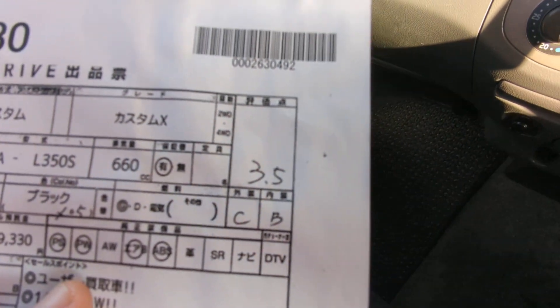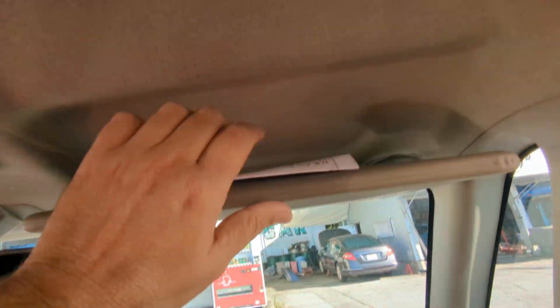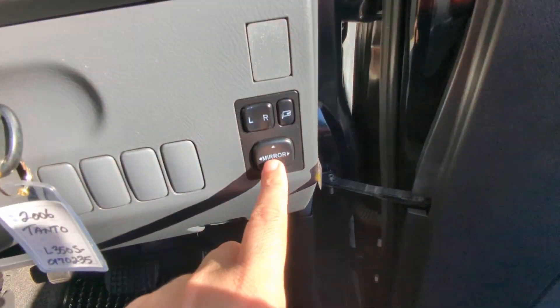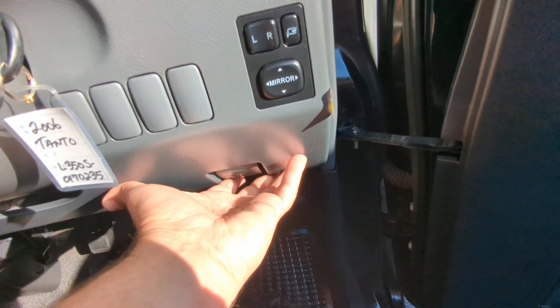I'd like to take this time to show you the auction sheet, showing that this is a non-accident vehicle from mainland Japan. All these other deals out here can't tell you that — we can for every single car. This is graded 3.5 overall with a C and B exterior and interior. It's C on the exterior because of the fade on top. You do have your mirror controls on the right side, window controls and door locks on the door panel, hood release, and the gas cover release on the bottom of the dash.